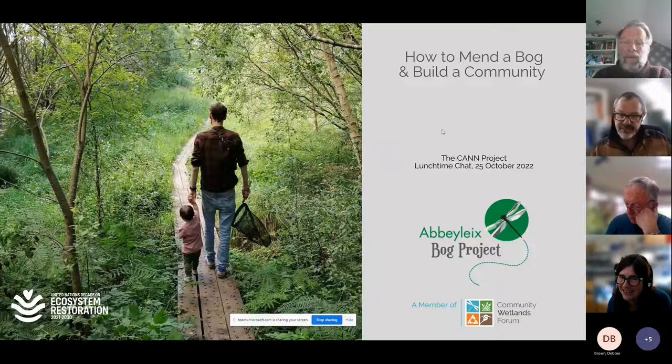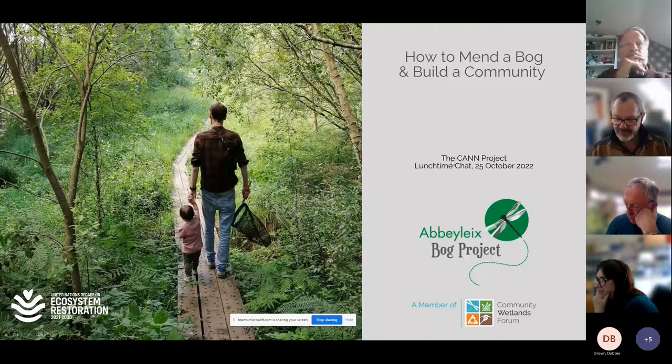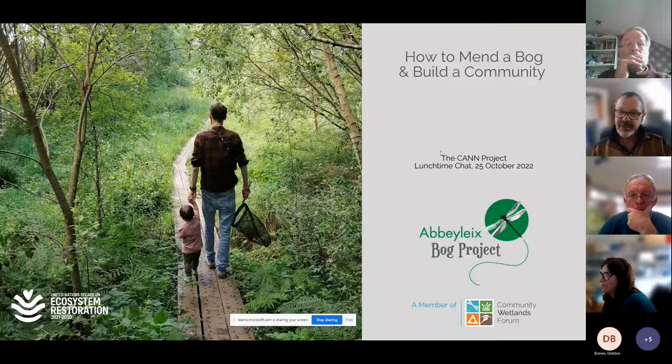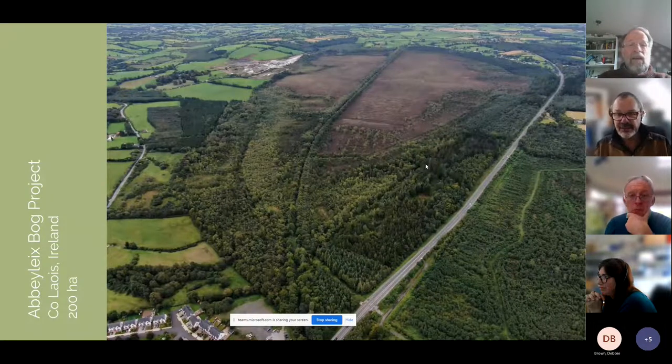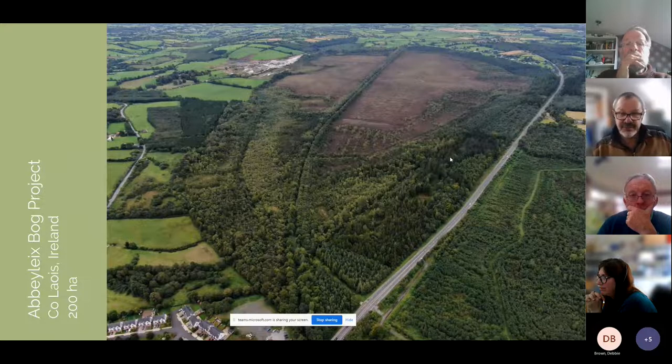I think that photograph is exactly what we're trying to do with the project — to connect people with their local peatlands, wetlands, or the environment. It's about a 200 hectare site and you can see there's a lot of impact by humans: a lot of trains, a lot of roads, a lot of forestry, and a quarry next to us.